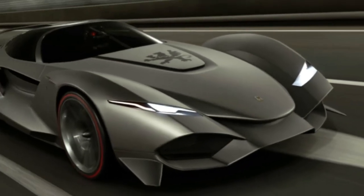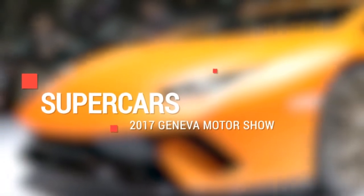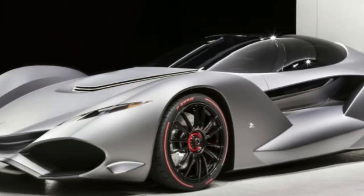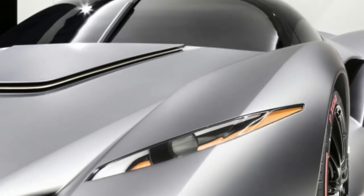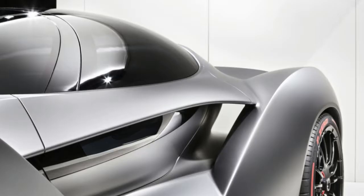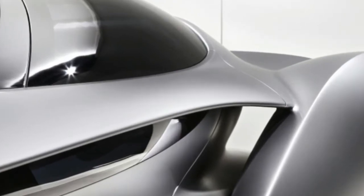Though unusual, the Zagato ISO Revolta might not be the only Vision Gran Turismo car to reach reality. Pininfarina and race driver Emerson Fittipaldi developed the EF7 for Gran Turismo Sport as well, but from the sound of it, it may be produced in limited quantities too. If so, we'd love to see the 600 horsepower EF7 take on the Zagato in real life.